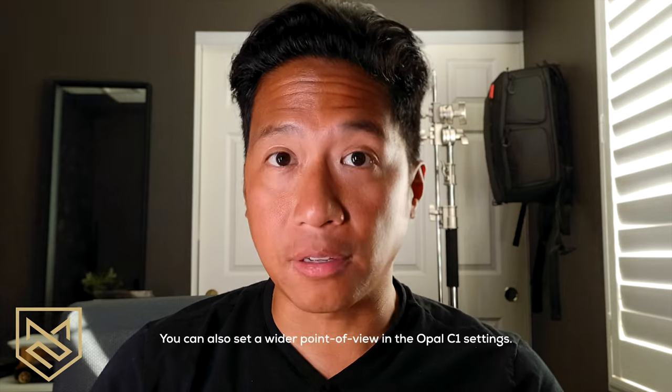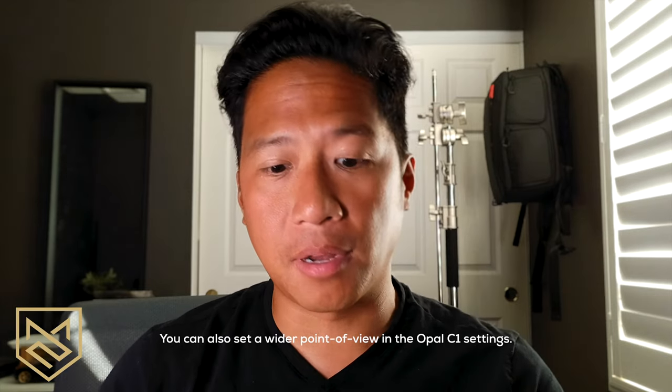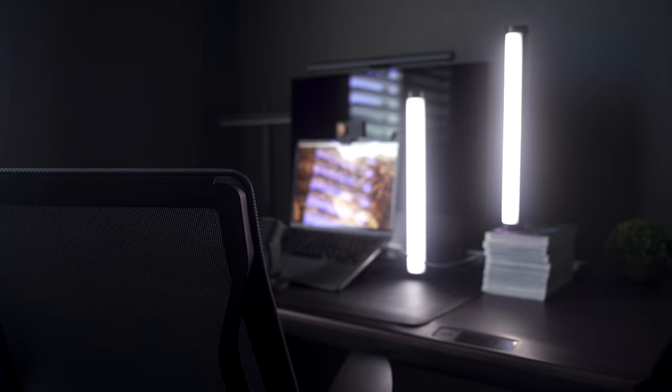This is what it looks like when I'm using the Opal C1 camera, the microphone, two lights, and the laptop stand. Since I have a light source to my left, I actually just opened the window just a tad and it highlights this side of my face.